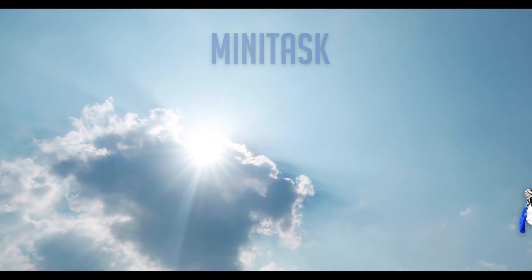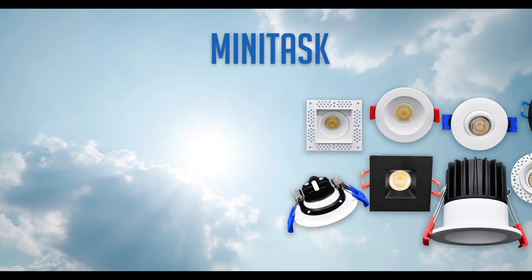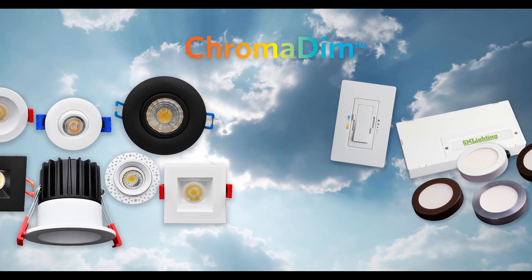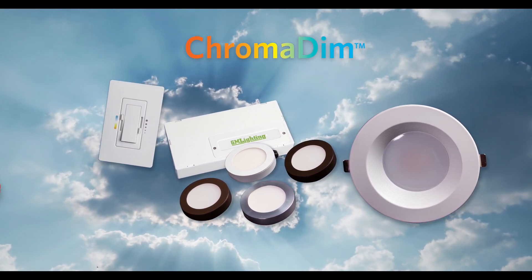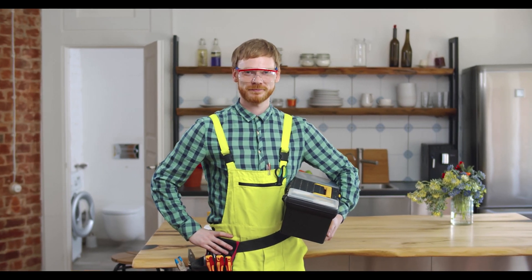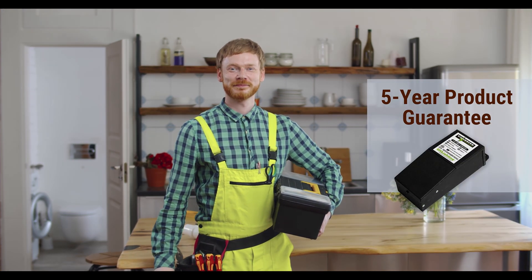Check out our latest in CCT switchable ColorTemp fixtures, Minitask and Chromadim. They join a family of downlights and pucks that feature Title 24, JA8, and IC ratings, superior CRI, are ADA compliant, Energy Star, and easy-to-mount. From the closet to the boardroom, these fixtures, along with all GM Lighting products, come with a 5-year warranty when used with LineDrive power supplies.